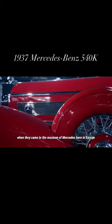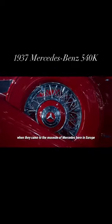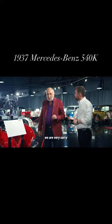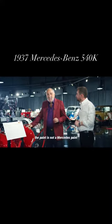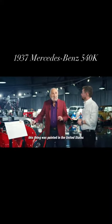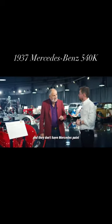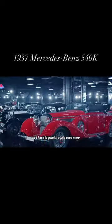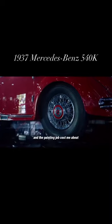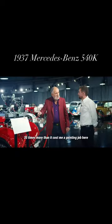What is very, very interesting — when they came to the Mercedes museum here in Europe, the first thing they said was, 'We are very sorry, the paint is not a Mercedes paint. This thing was painted in the United States and they don't have Mercedes paint.' So I had to paint it again, and the painting job cost me about 35 times more than it would have cost here.